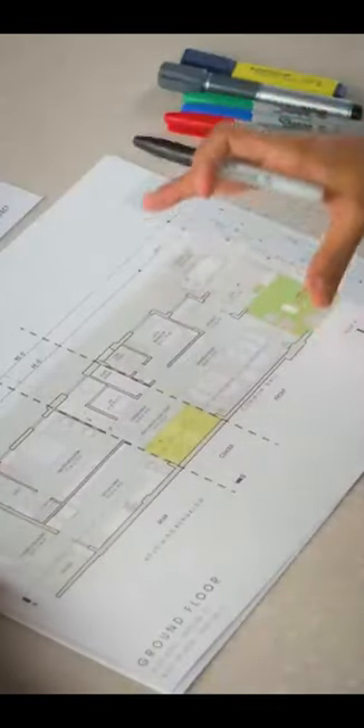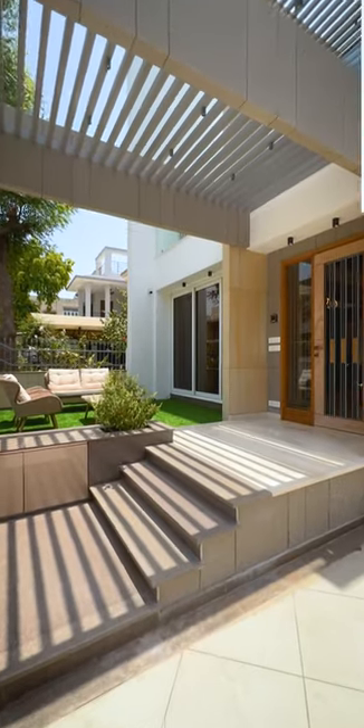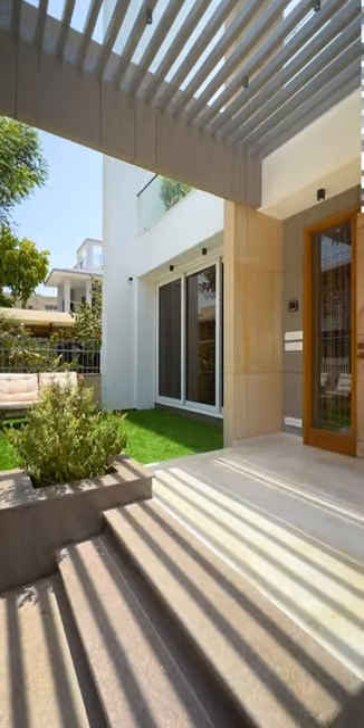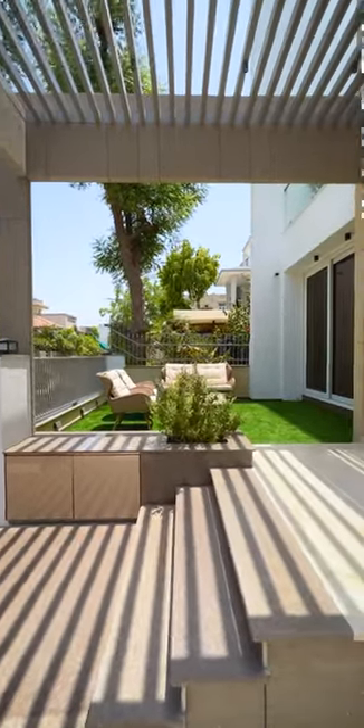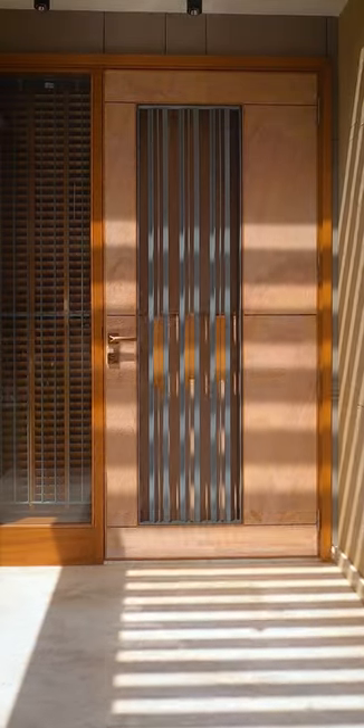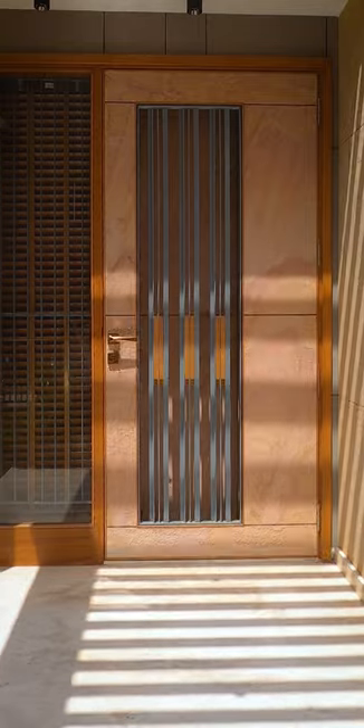We have divided the floor plate into mainly three zones. The front zone is for public activity. To create a welcoming entry, we have created pergolas above the entrance veranda and the steps, and that creates a beautiful play of light and shadow in the daytime as per the sun changes.